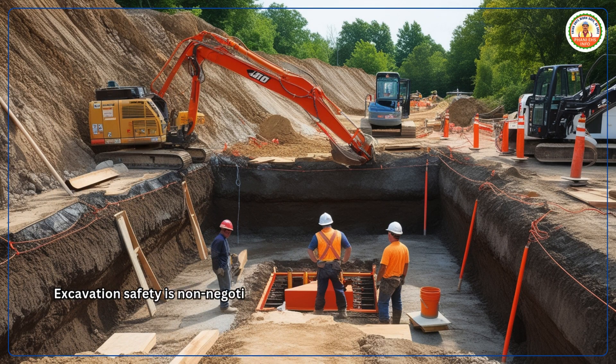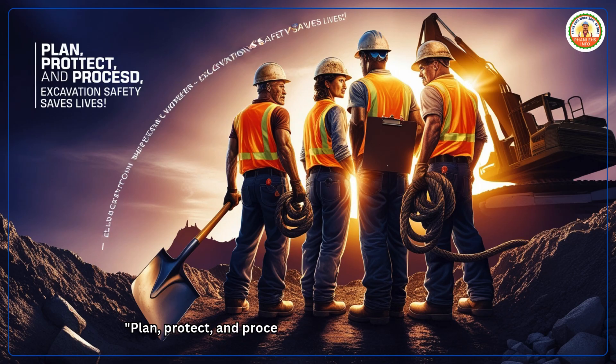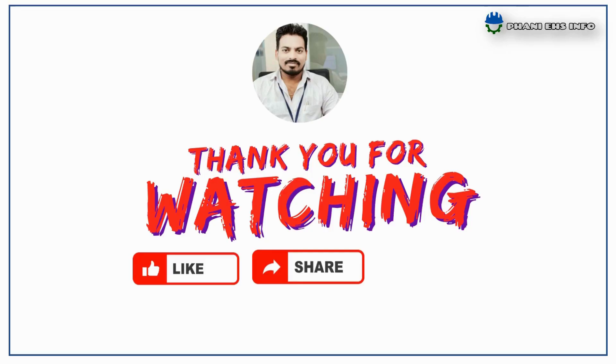Conclusion. Excavation safety is non-negotiable. By understanding hazards, applying protective systems like sloping, shoring and shielding, and adhering to equipment safety standards, we can prevent accidents and ensure a safe working environment. Plan, protect and proceed — excavation safety saves lives. Thanks for watching Funny EHS Info. Don't forget to subscribe to our channel, share our videos with friends and colleagues to create safety awareness, and if you have any questions or requirements, please comment in the comment box.